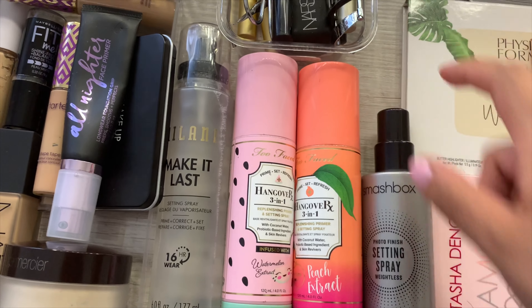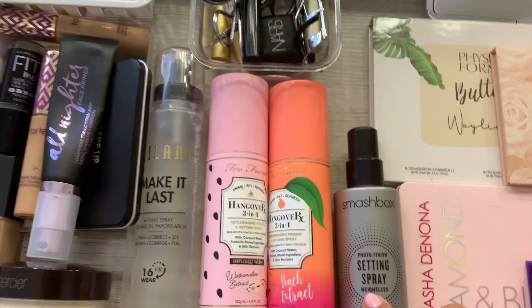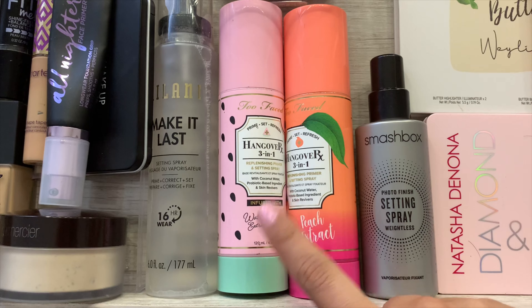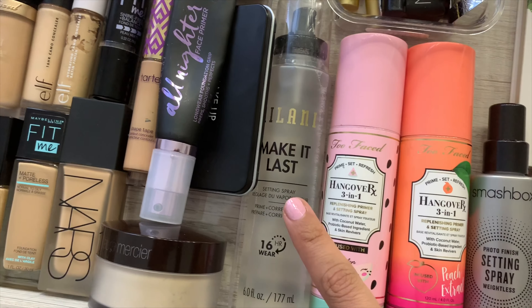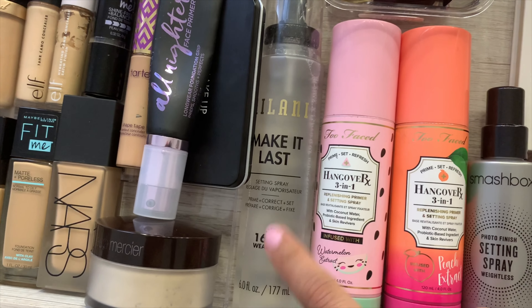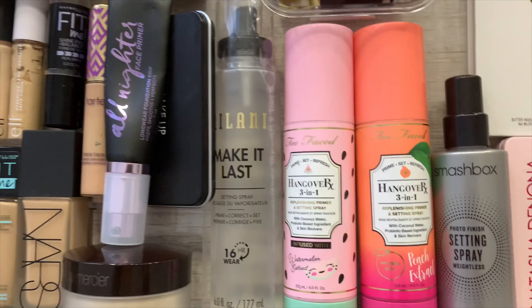Over here I have setting sprays. The Smashbox one — I'm almost out of it — is really good, like hairspray for your face. These were a Christmas gift from my parents, which I love. The Milani setting spray is really good too; it keeps your makeup on for the whole day.